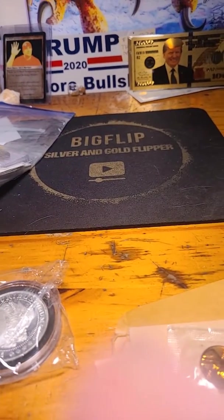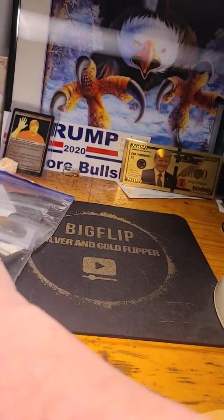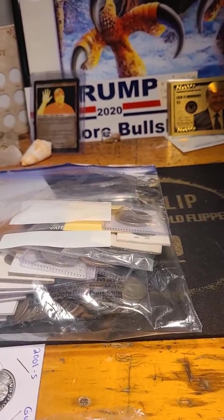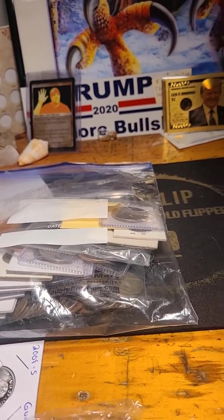Hey everybody, it's Mel at Mel's Coin Corner coming at you with an update on the auction. I'm not going to pull out lot number one — it's just too much stuff to set up. But that's the bag with the proofs, the Indian heads, the Buffalo Nickels, V-Nickels, 1909 VDB, and a bunch of wheat cents.